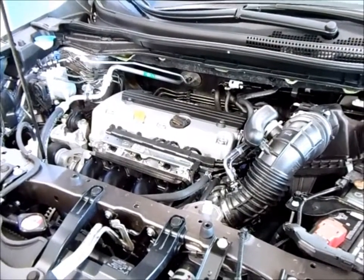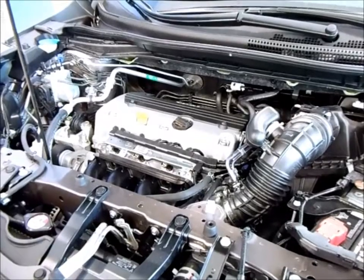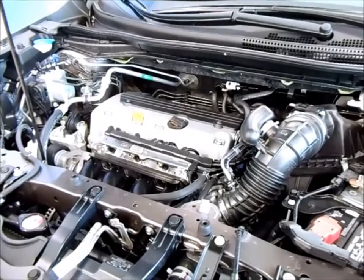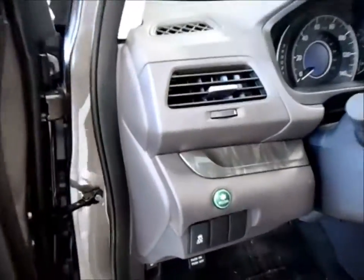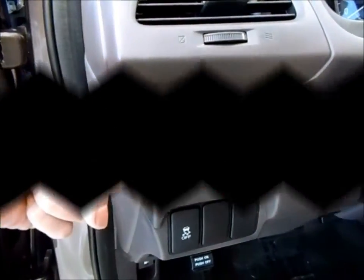The 2012 CR-V's 185 horsepower, 2.4 liter, iVTEC, double overhead cam 4-cylinder engine has more horsepower and torque than the previous generation CR-V offered. It gets 23 in the city and 31 on the highway with 26 combined miles per gallon. And to save you even more gas, all Honda CR-Vs come equipped with the Econ button.